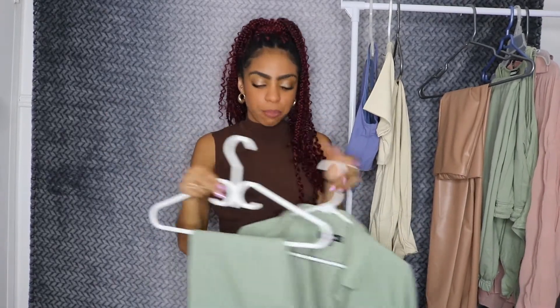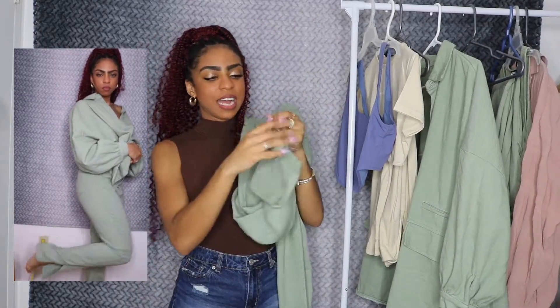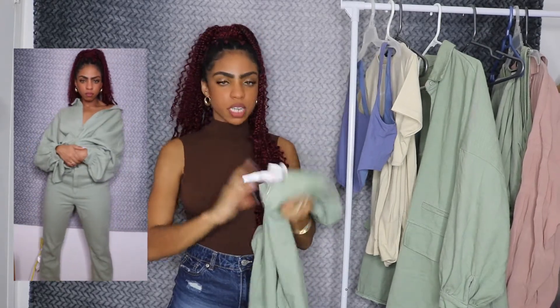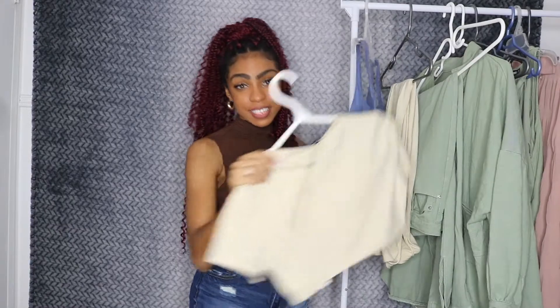I also got the matching pants to go with it — the pants and top don't come as a set, you have to buy them separately, but it was really worth it. What I love about the pants is that they come with a split hem on the bottom — such a vibe, such a trend right now. I got the pants in a US size 6 because I wasn't sure how the size 4 would fit.